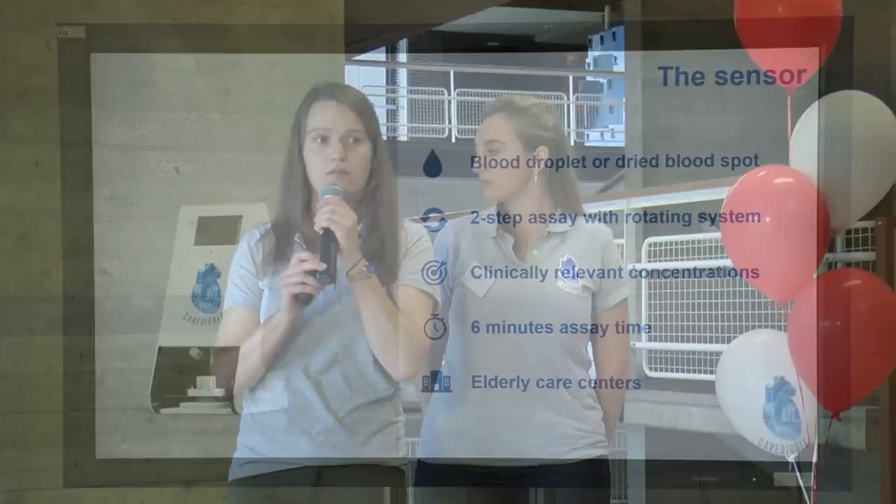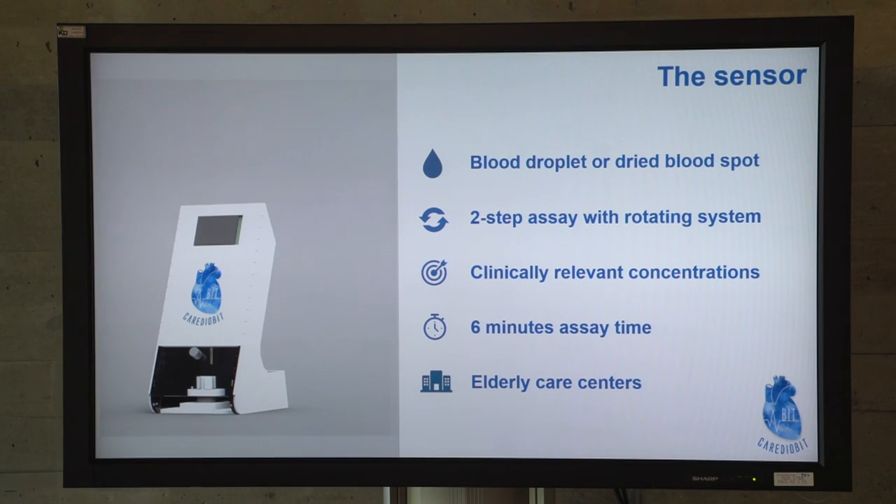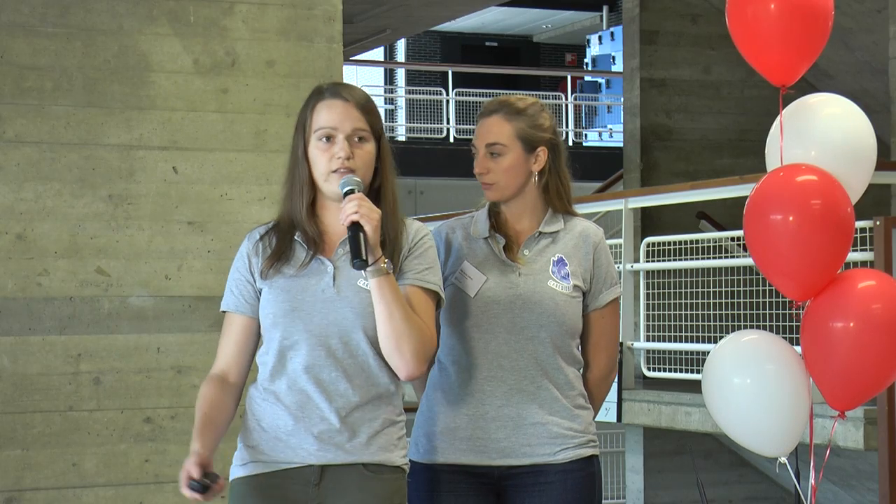What did we actually achieve? We created a biosensor which uses a blood droplet of plasma or blood to detect clinically relevant concentrations within six minutes, which means that we are actually able to detect acute heart failure. We are using a two-step assay with a simple rotating system that we completely designed and 3D printed ourselves.